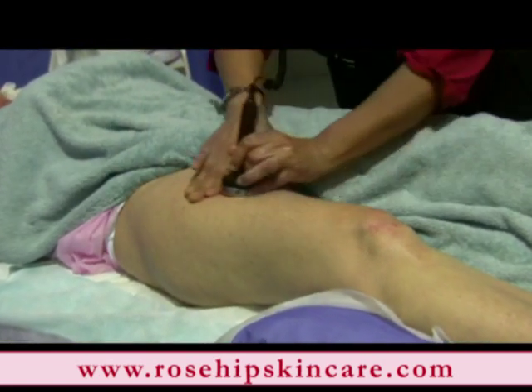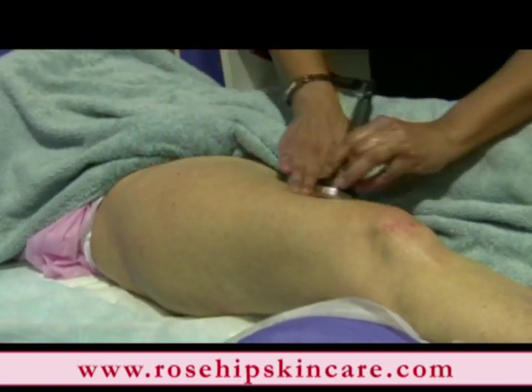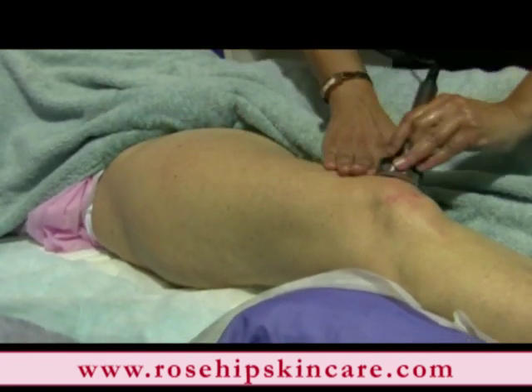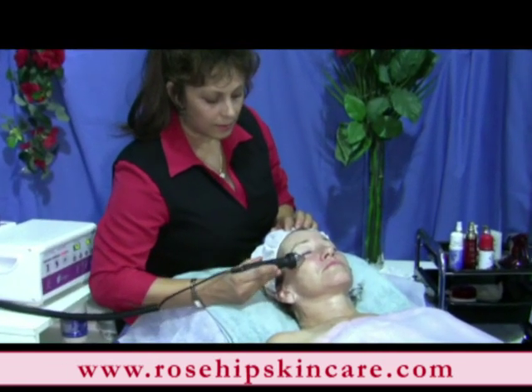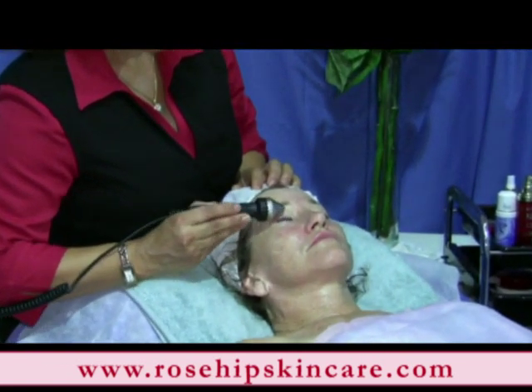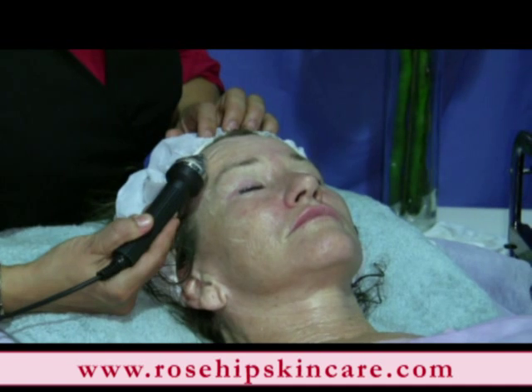The negative ions dramatically improve skin quality, it normalises and improves skin absorption, it reduces acne and wrinkles, it reduces puffiness from around the eyes, it improves moisture retention, and it improves any skin disease caused by pigment sediment.